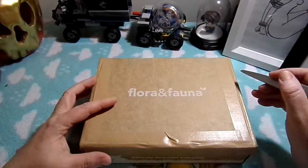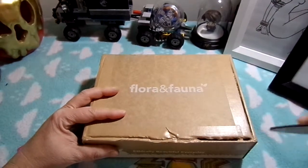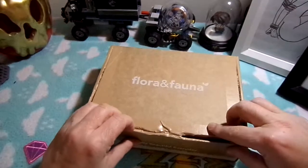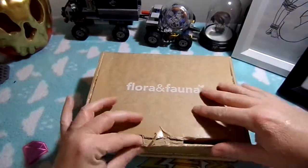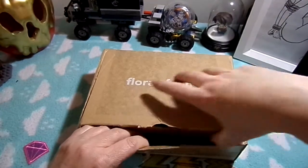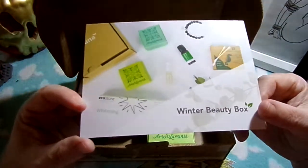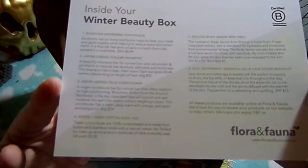This apparently has seven full-size items according to their Instagram and website, so we are going to open it up and have a look — see whether this is worth its value. Okay, so winter beauty box with the picture, and this comes with all the explanation of things that are in here.